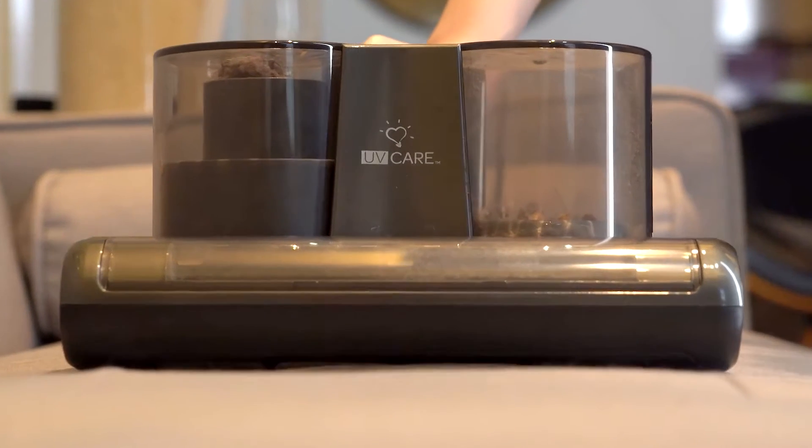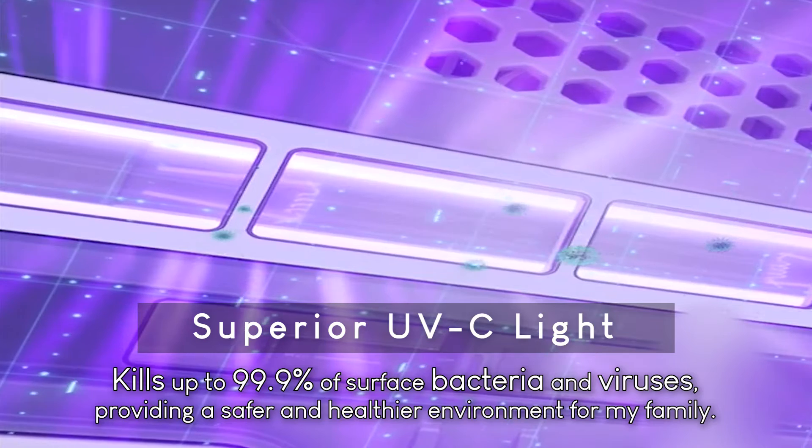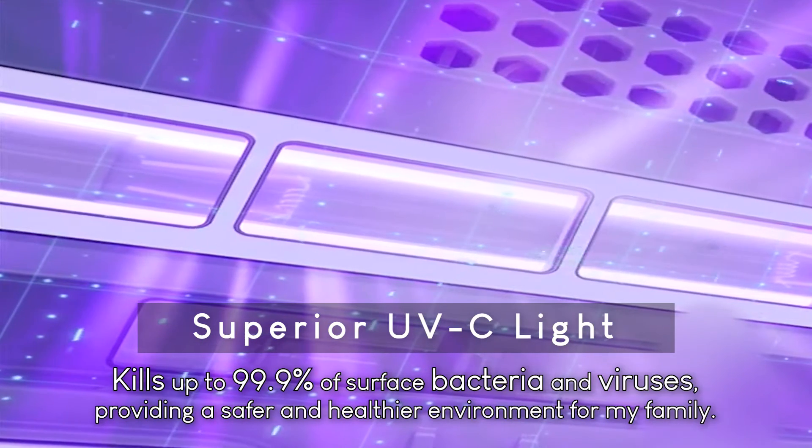And that's not all. The UV-C sterilization feature kills up to 99.9% of surface bacteria and viruses, providing a safer and healthier environment for my family.